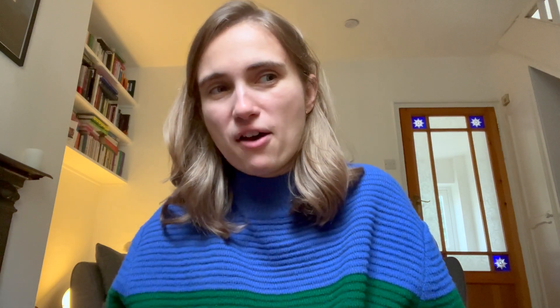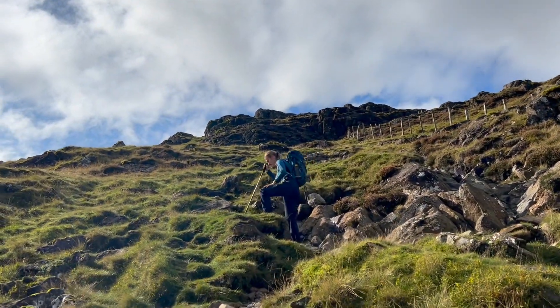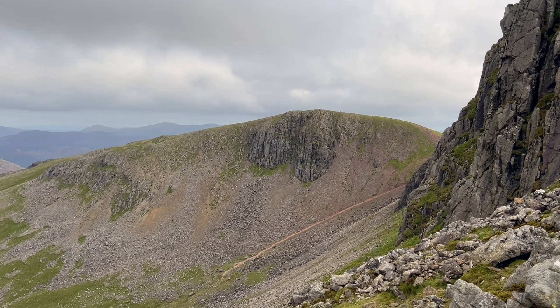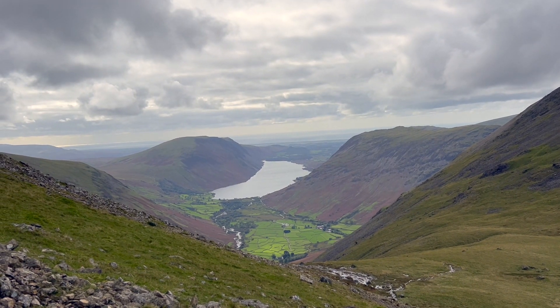The route was 11 kilometres in total and we did it in about 5 hours and 41 minutes with some breaks and lunch included. I really enjoyed it and my partner also felt like it had a broad range of different terrain and views, so it was very worthwhile and I would highly recommend. I hope you've enjoyed watching this video and I look forward to seeing you in the next one.